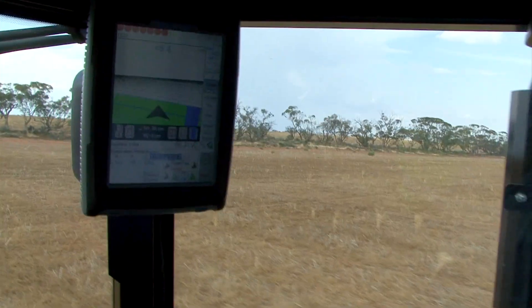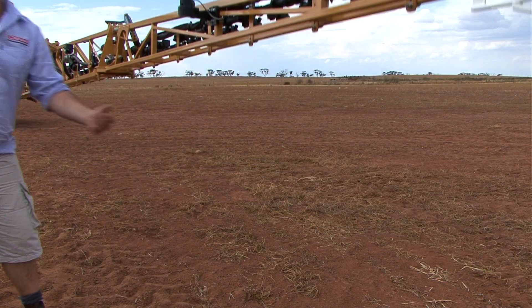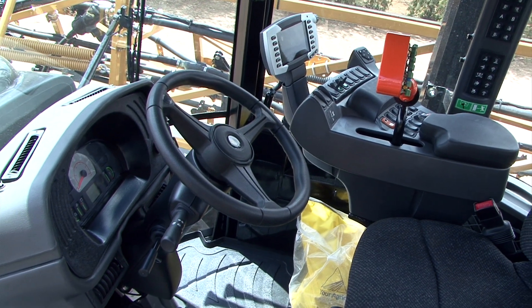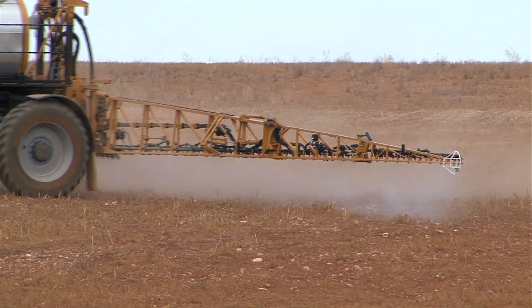It's got a full technology package which comprises of Raven Viper Pro panel, auto boom for ride height control. It's got Acuboom fitted which is auto section control, a weather station on board, and also Slingshot for remote access into the product and for delivering an RTK signal into it.